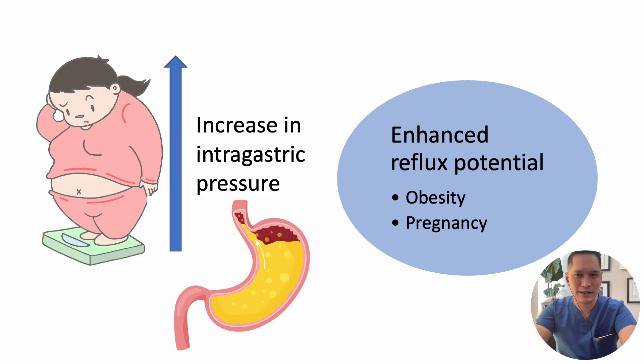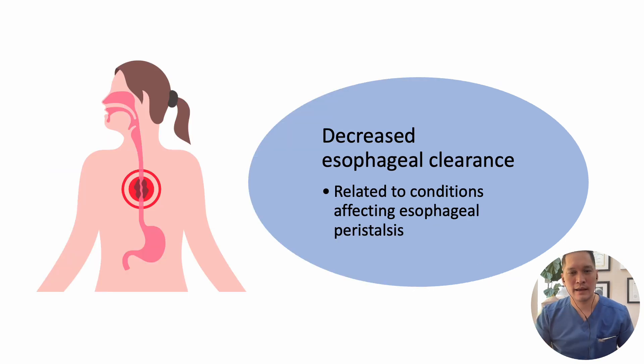Obesity is strongly associated with GERD and may enhance reflux potential. The increase in intragastric pressure below the diaphragm affects the flow of the food bolus from the mouth through the esophagus to the stomach, causing reflux. A condition affecting esophageal peristalsis that decreases esophageal clearance — diffuse esophageal spasm — is a good example of the third category.